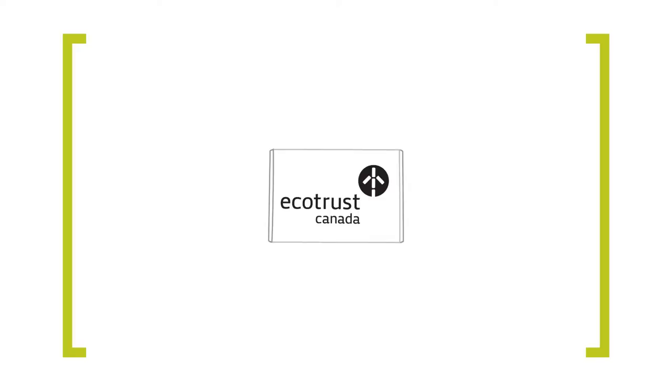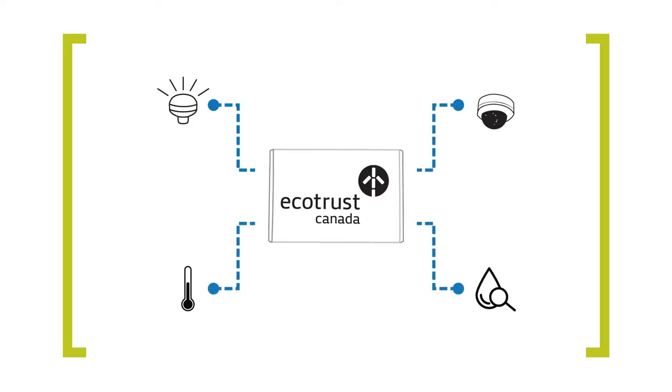EM boxes are specialized computers that go onboard fishing vessels. Different sensors track different information about the fishery. This could include locations by GPS, fishing activities by video, or even oceanographic data for academic researchers back on shore.